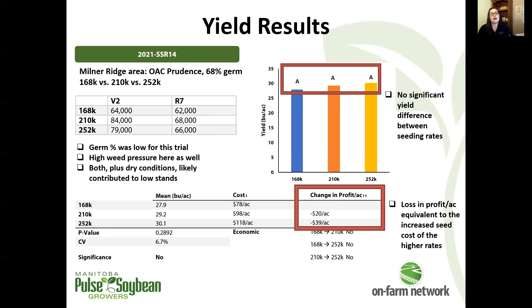Finally, the last trial of the 2021 season looked at our highest seeding rate of 252,000 seeds per acre using a conventional soybean variety. Plant stands were quite low relative to the seeding rates — it had really low germination, less than 70% — and there was also really high weed pressure throughout the whole season, which could have played into those low plant stands. But again, no significant difference in yield. With those higher seeding rates, we're seeing more of a hit to the bottom line when there's no associated improvement in yield.